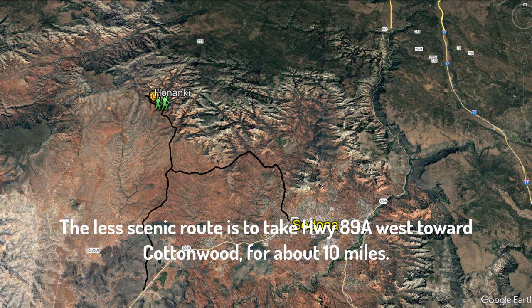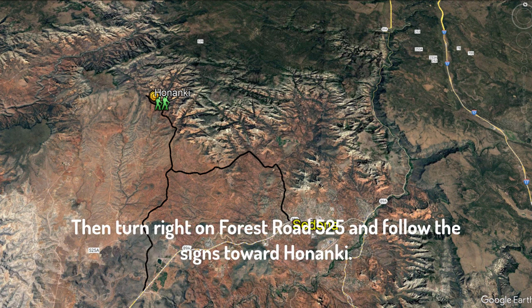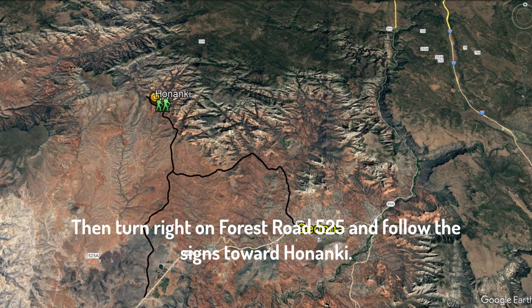The less scenic route is to take Highway 89A west towards Cottonwood for about 10 miles and turn on Forest Road 525. Again, from there, simply follow the signs toward Honanke.